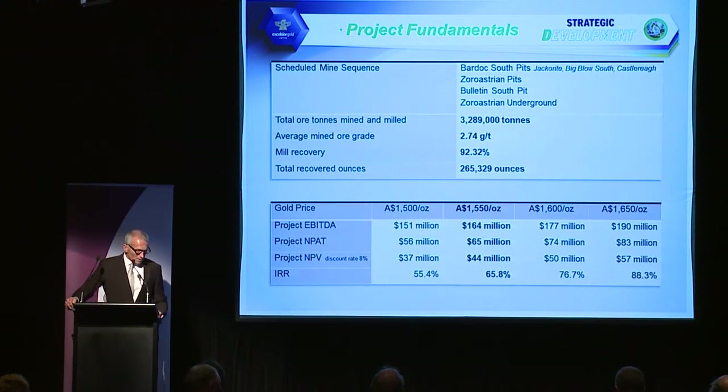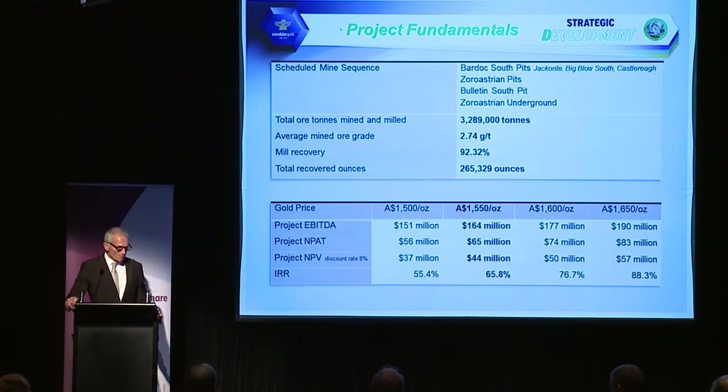Project fundamentals: this is a snapshot of where we are at the moment, reflecting what's in our current milling schedule for the Paddington operation over the next few years. There's 3.2 million tonnes of ore to be treated at a grade of 2.74 grams per tonne with 92% recovery. All our ores are free-milling and easily leachable in a plant such as Paddington, producing about 265,000 ounces of recovered gold. At $15.50 per ounce, that's $164 million cash flow from operations.